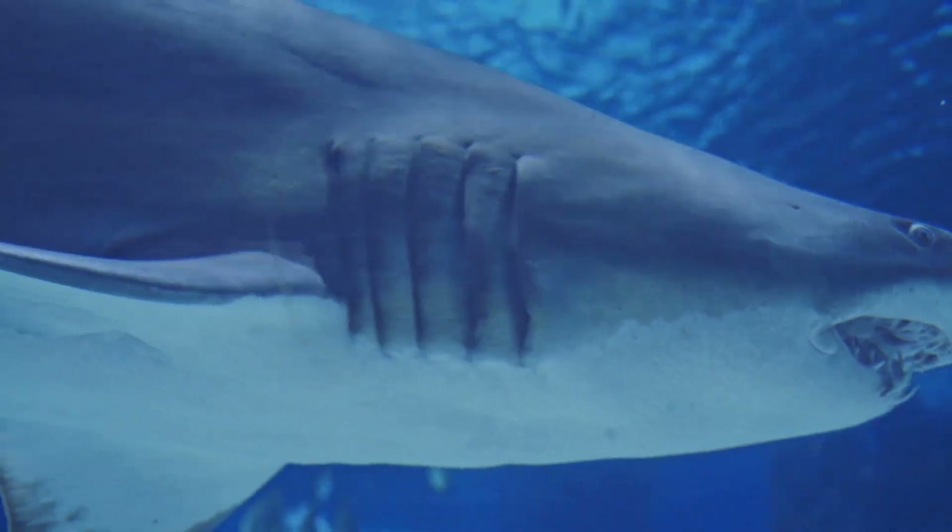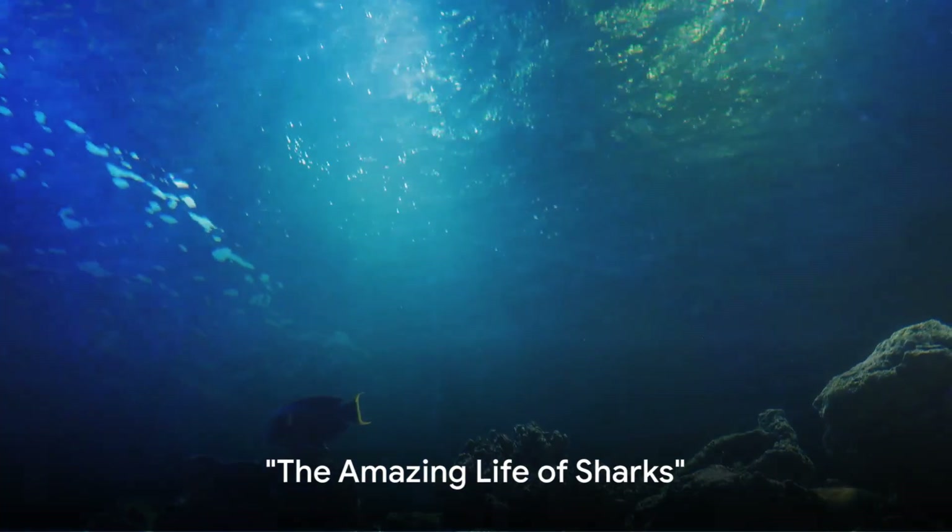Have you ever thought about what a shark's skin would feel like? Stick around to find out.